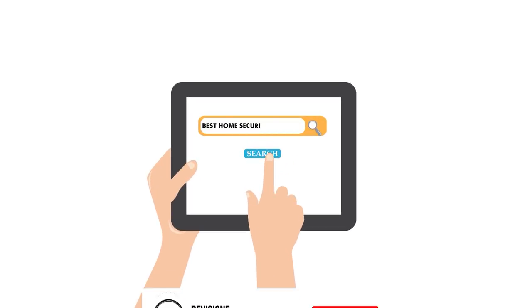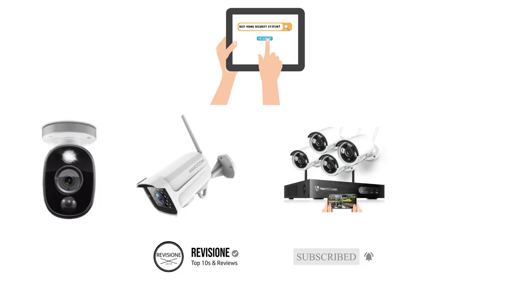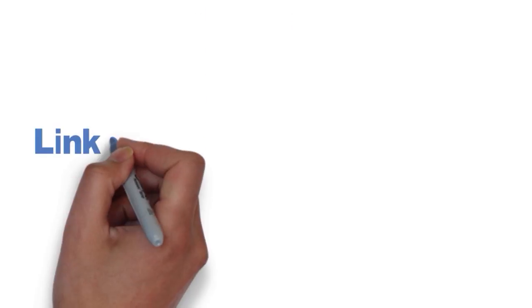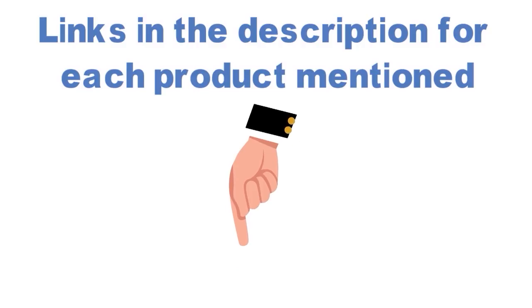Are you looking for the best home security system? In this video, we will break down the top home security systems on the market. Before we get started, we have included links in the description for each product mentioned, so make sure you check those out to see which is in your budget range.